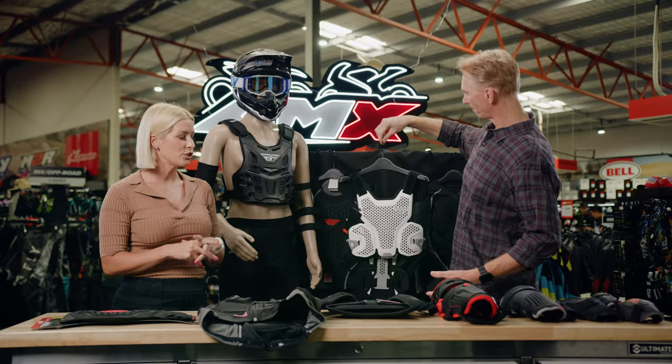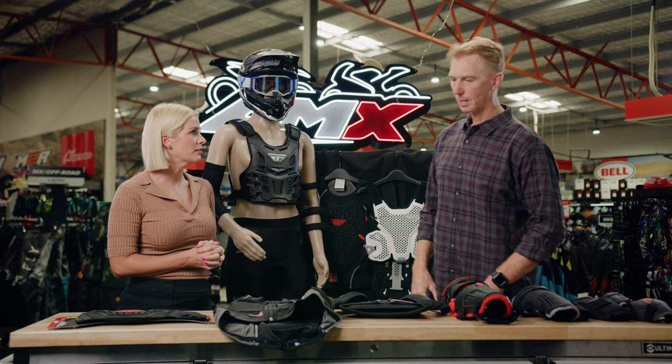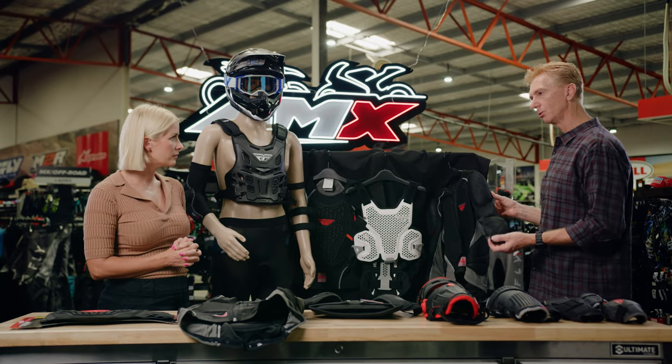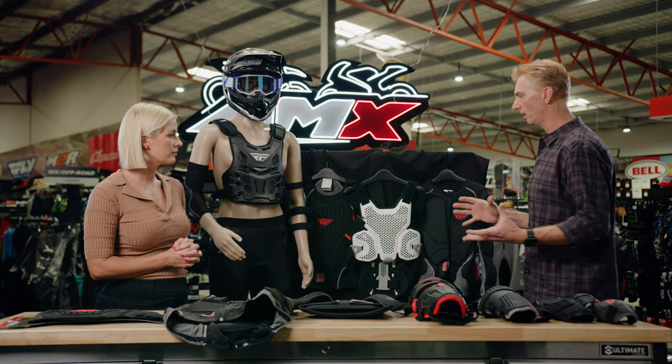And how important is it to choose the appropriate armour for yourself and why would you wear the armour? So there's a few different variations with the armour. Traditionally, an off-road style rider would wear an armour like this, which goes under his jersey, which has all the armour — everything built in, elbows, everything.